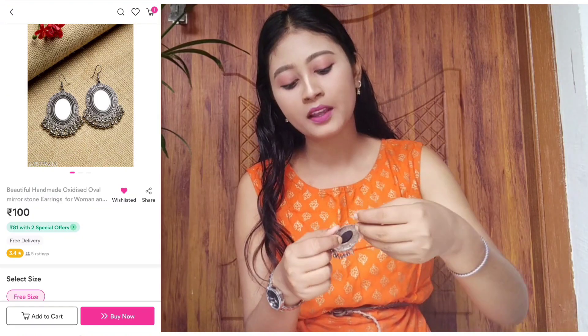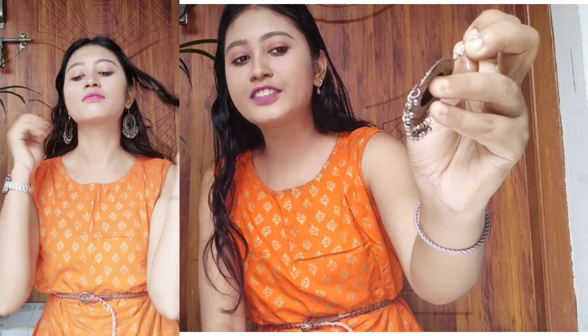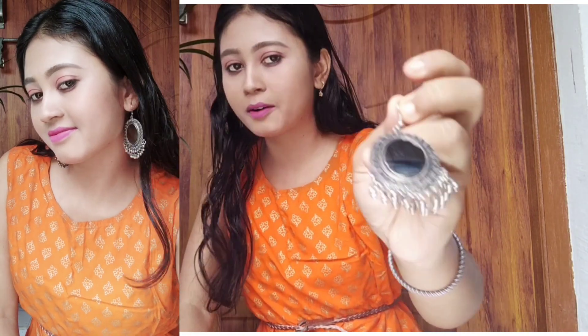This is a mirror earring. It is small but you can carry it with any outfit. You can see this type of mirror — it is also oxidized. Below you can see bits which are pearl type but in black polish. So these are very nice earrings. From the price side, this is around ₹100 to ₹110 — worth the price, you can carry it very easily. You can see the finish — the front part of the mirror is lightweight.